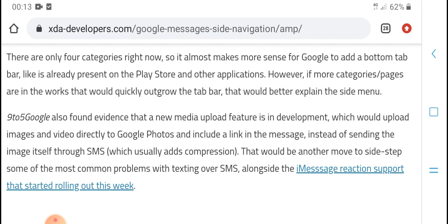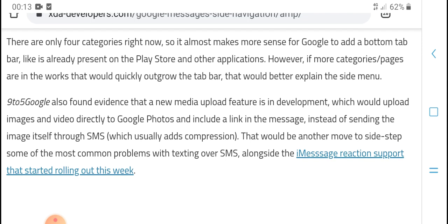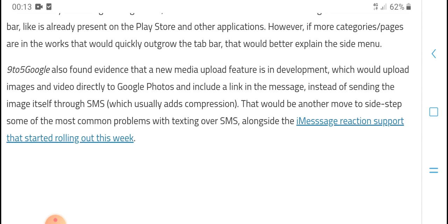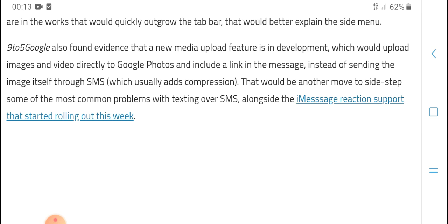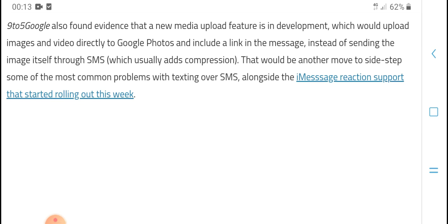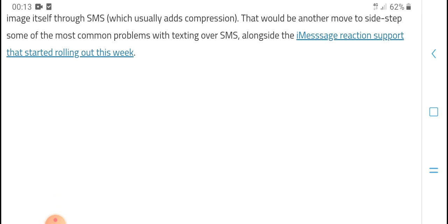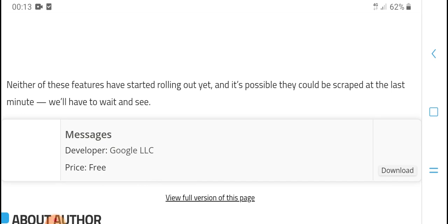The navigation bar is likely being implemented in the Play Store and other applications on the category page. The side menu includes features such as message blocking, quick access to links, and expression tools. 9to5Google also found evidence of a rich media upload feature in development, which would allow uploading images directly to Google Photos and including links in messages.